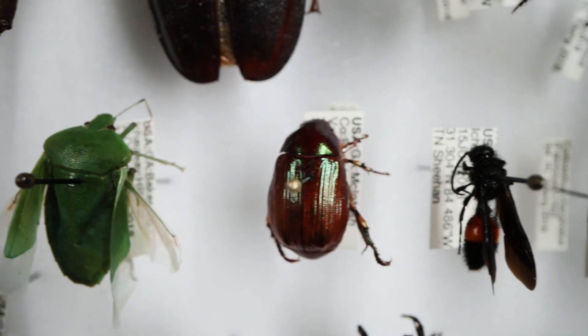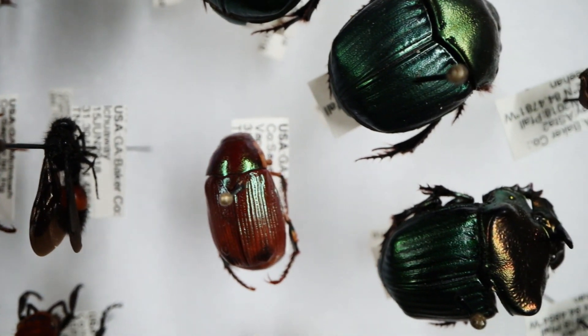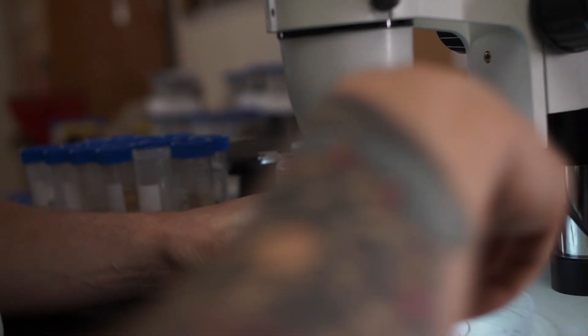We know a lot less about the insects found in the longleaf pine ecosystem. We've identified maybe 300 species here, but there's surely way more than that. Our informal slogan here is: there's so many bugs and there's so little time. Part of our work is to determine what are the components of the longleaf pine ecosystem, especially the insects.